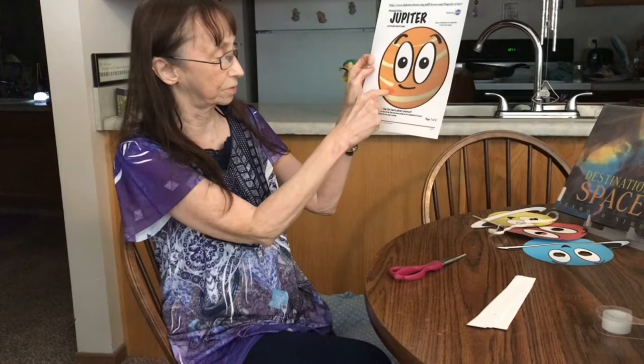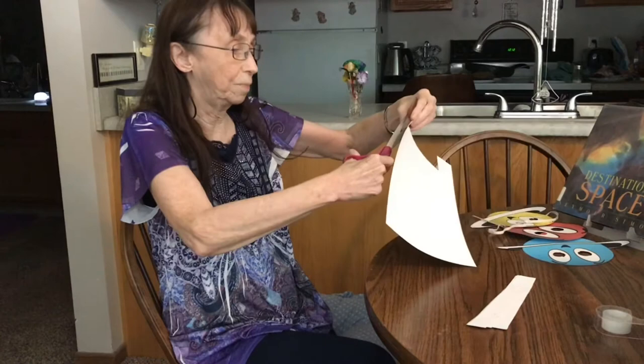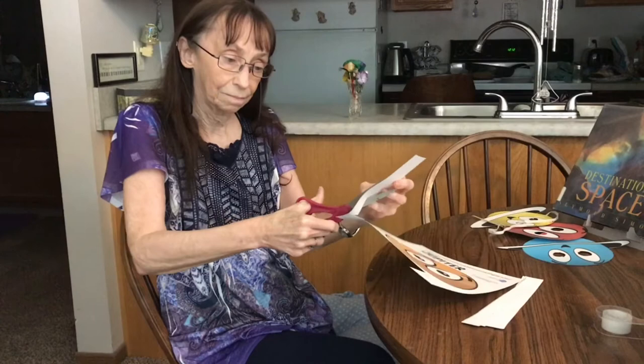This is Jupiter. It says: your great red spot is a big storm that has been going on for hundreds of years. You are the biggest planet in our solar system. You are a gas giant. So I'll cut those out, then we're going to put those on the back of the masks. After you've made the mask you can be that planet and see if your friends can guess what planet you are.